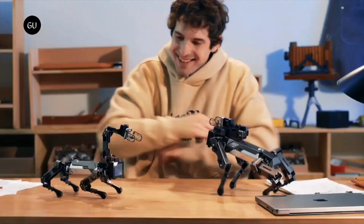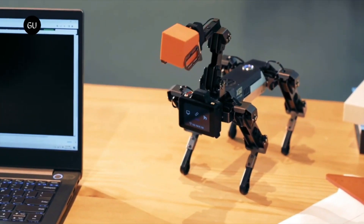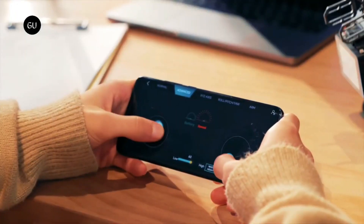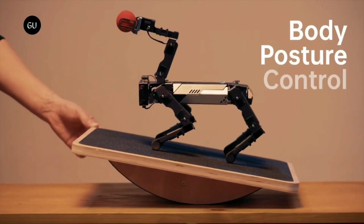Priced at $449 for the basic model, it serves as an accessible entry point to autonomous robotic technology. Other variants include the X02 Mini and X02 Lite, priced at $749 and $449 respectively, with expected retail prices of $1,398 and $898.